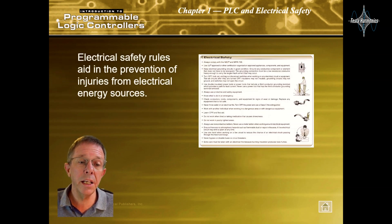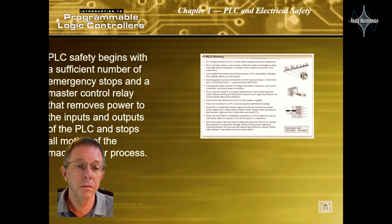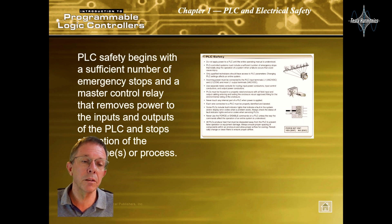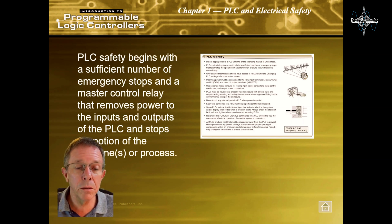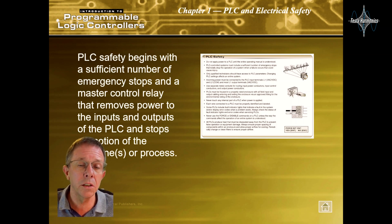Electrical safety rules aid in the prevention of injuries from electrical energy sources. PLC safety begins with a sufficient number of emergency stops and a master control relay that removes power to the inputs and outputs of the PLC and stops all motions of the machines or processes.